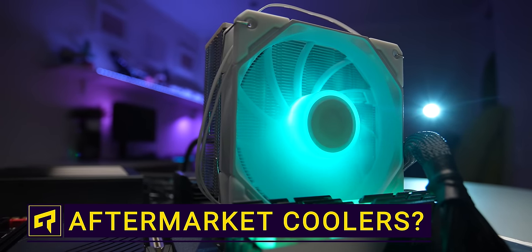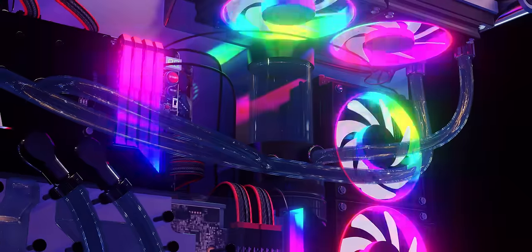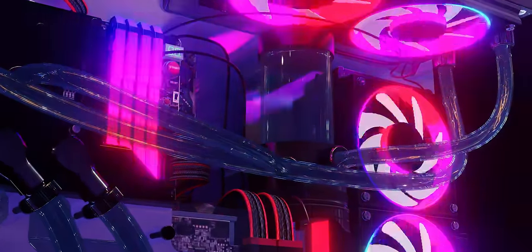Do you think a PC build looks woefully incomplete without a fancy aftermarket cooling solution? If so, you're probably going to run out and buy an all-in-one cooler with tons of RGB on it, no matter what we tell you.